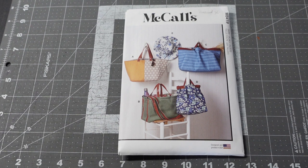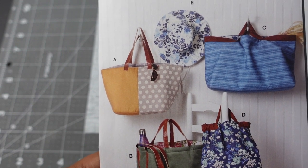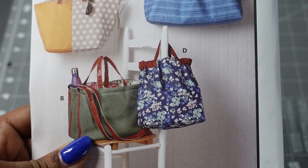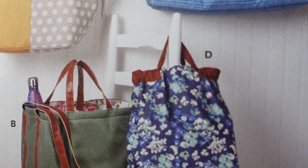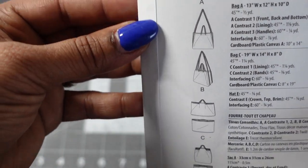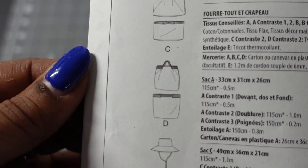Then I picked up McCall's 8419 — tote bags and hat. I especially like View D. There are four tote bag views plus a hat. View A has orange and polka dots, View B is army green, View C has stripes, and View D is floral — I love it most because it's scrunched at the sides with a smaller handle. In the line drawings you can see View A, View B with a couple of handles, View C which is rectangular, View D my favorite, and then the hat.